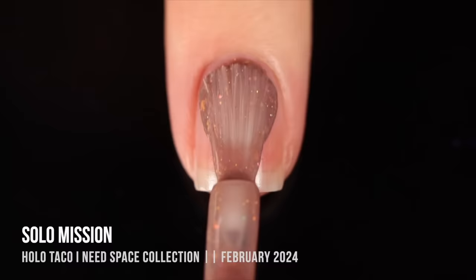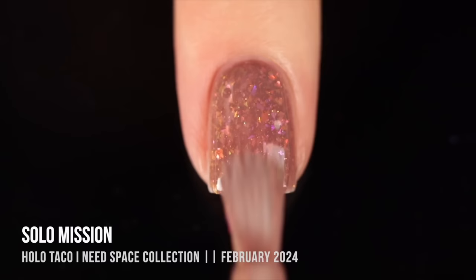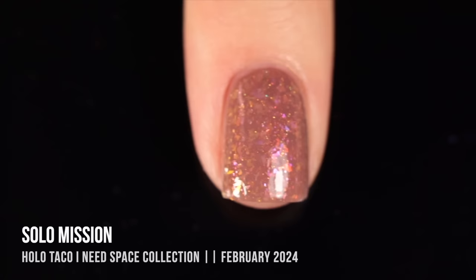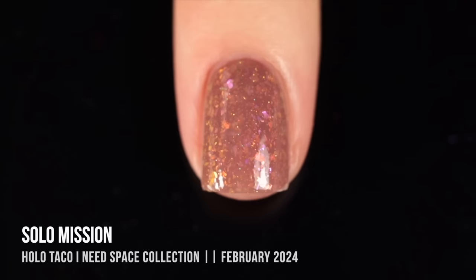Next up we have Holotaco "Solo Mission." This is another iridescent flaky, but this time in a medium beige base — an almost jelly-like light brown base packed with iridescent flakies that mostly look pink to orange to yellow, plus a little holo sparkle throughout. It's a formula I haven't seen from Holotaco before and I instantly fell in love with it. I love an iridescent flaky in a colored base; it feels like a neutral but more exciting, and it's neutral enough to wear to the office.